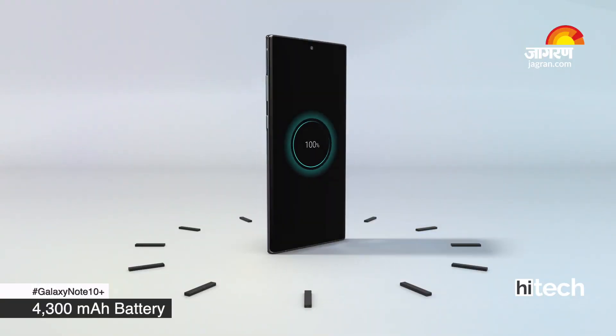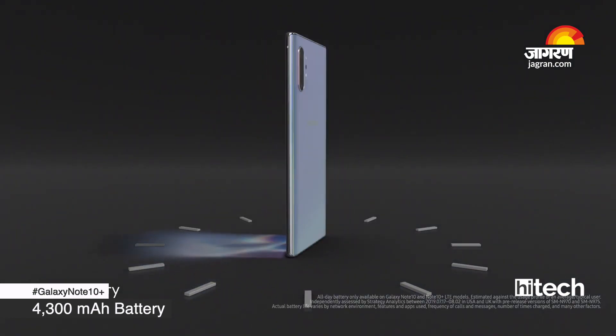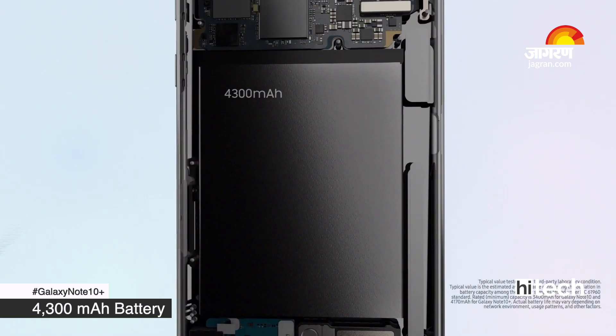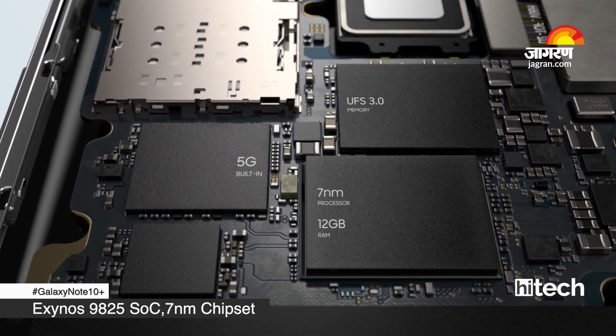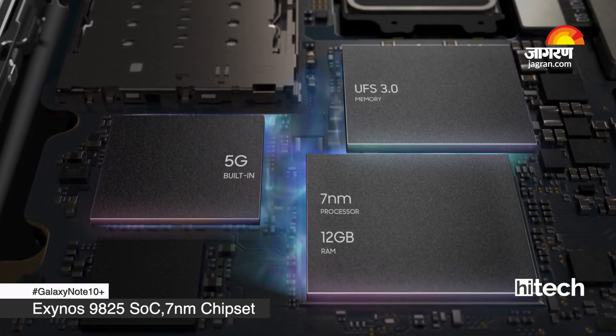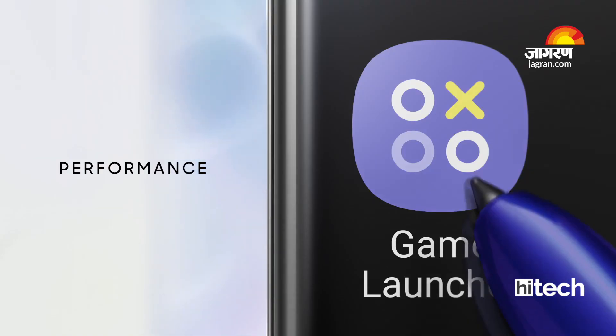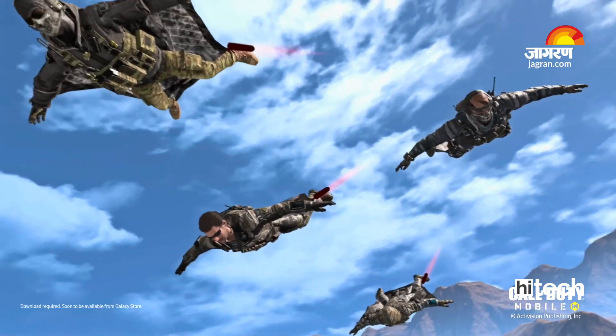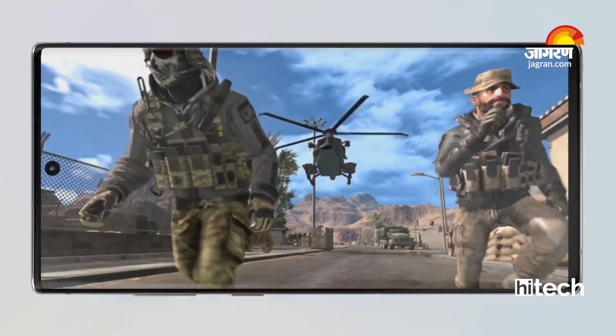If you talk about battery, the Samsung Galaxy Note 10 Plus has a large 4300 mAh battery. In terms of performance, it has the latest Exynos processor, which is a 7nm chip, and it also has a game boost mode so that when you play games like PUBG you get great performance and battery life.